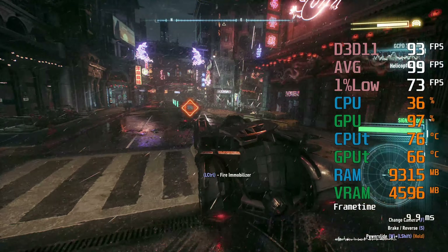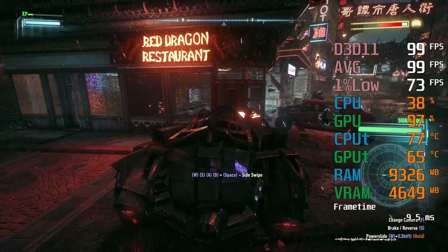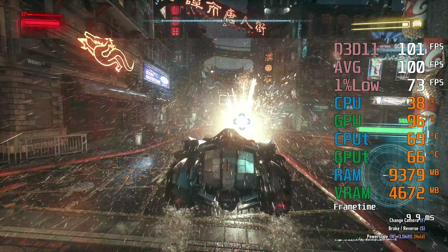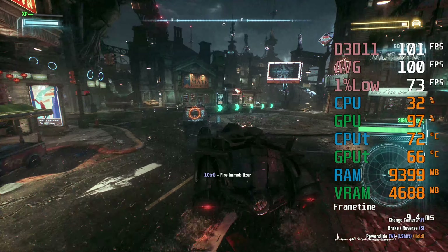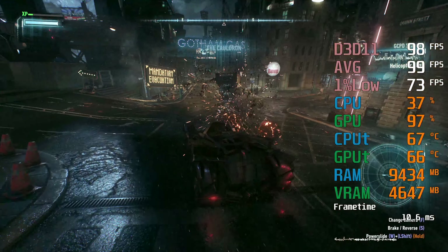He's just gone past the bank. He's not giving up. Suspect vehicle is in Chinatown. Batman's in pursuit. He's heading to Nailside at high speed.